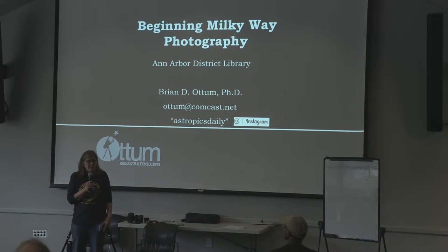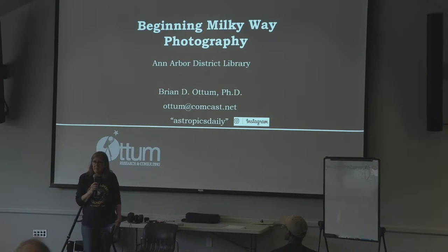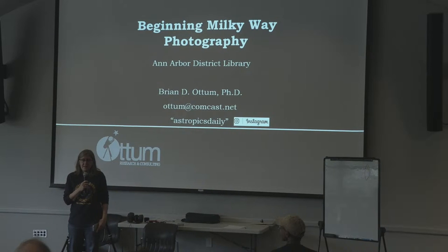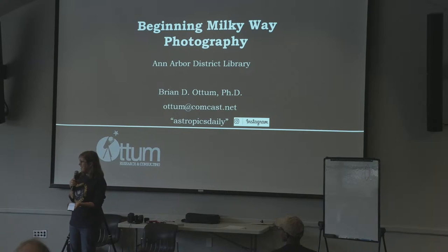Thank you for coming. My name is Amy. I'm a librarian here at the Ann Arbor District Library. I'm also a member of the Lowbrow Astronomers at the University, and that's where I met Brian, who is our speaker tonight, and who is going to tell you everything you need to know about how to photograph the Milky Way with your camera.